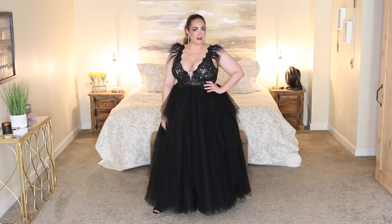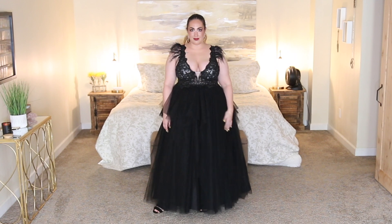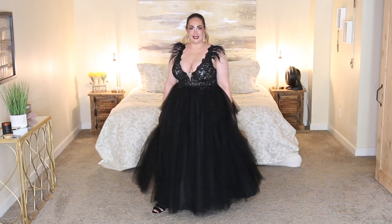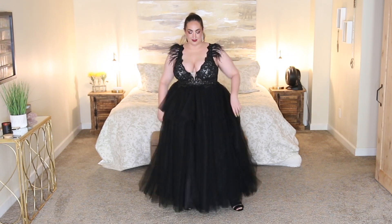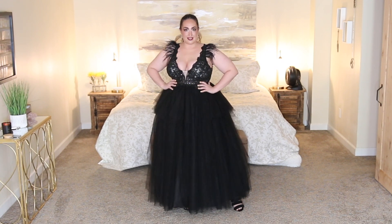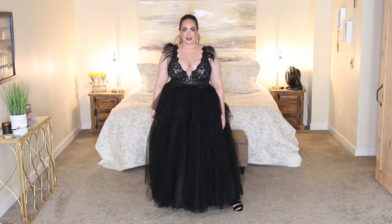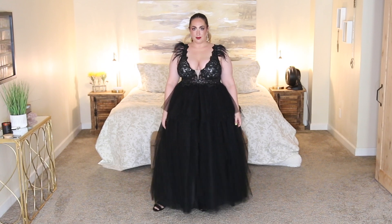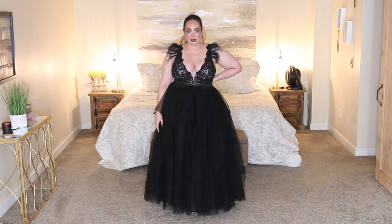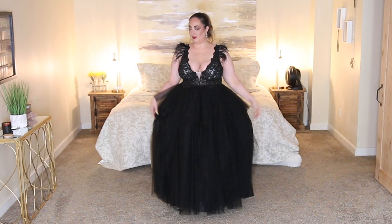So we're going to be starting this try-on haul off with a banger. This dress is probably the most beautiful dress I've ever seen. It's romantic, it's whimsical, it's a little bit sexy, but most of all this is giving me total Black Swan vibes in the best way possible. I had this dress custom made to fit my measurements, which is 45, 36, 53, and it fits like a glove. For $155, I could not be happier. The quality is impeccable. I guarantee at any department store this dress would be over $500 easily.